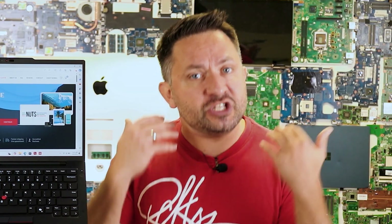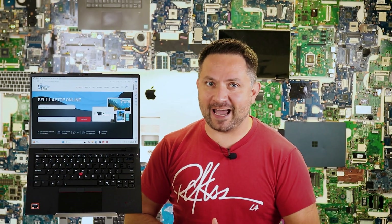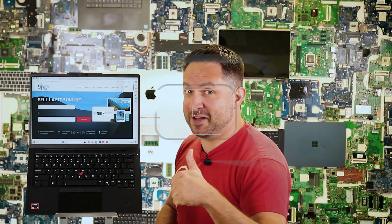So what do you think? Drop a comment below — are you using a ThinkPad, and would you consider upgrading to the T14s Gen 6? And now, as always, let's take this beauty apart and see what's going on inside. Stay tuned, let's go!